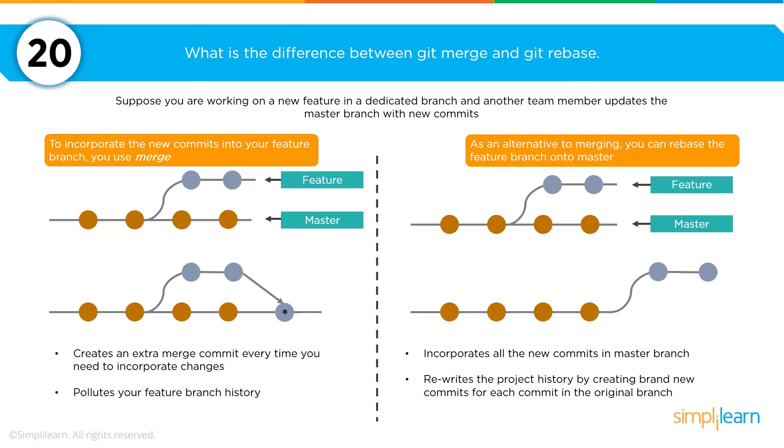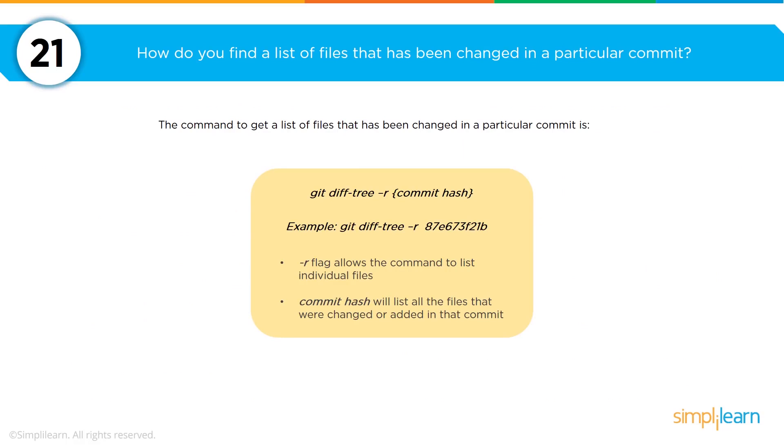Git merge allows you to take the code you're creating and merge it back into the master. Git rebase is a slightly different approach — for projects where you reach a point and want to effectively restart the project, ignoring the complete history that happened before. Git rebase allows you to rewrite the project history by creating a brand new main line branch that ignores all previous branches. You can also quickly find all files that made a particular commit using the command git diff-tree -r followed by the commit hash.